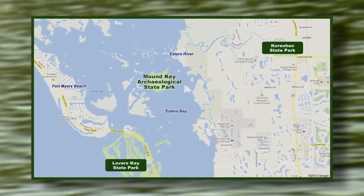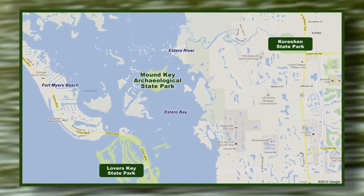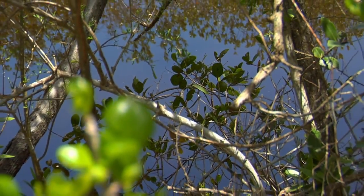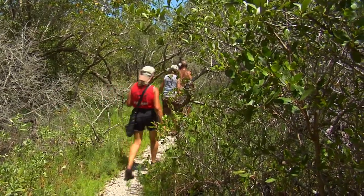Located at the mouth of the Estero River, the estuarine waters surrounding the island are within the Estero Bay Aquatic Preserve and are an excellent place to catch both fresh and saltwater fish. To learn more about Mound Key and other Florida State Parks, visit www.floridastateparks.org.